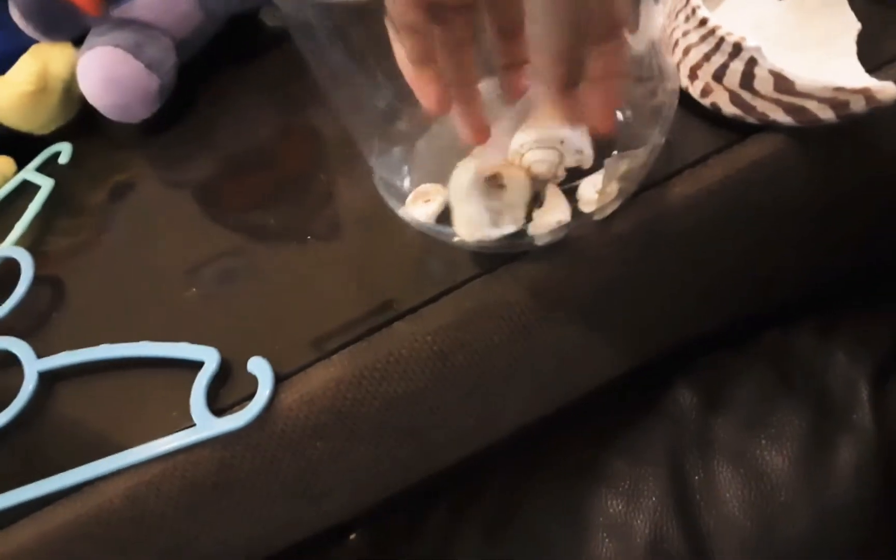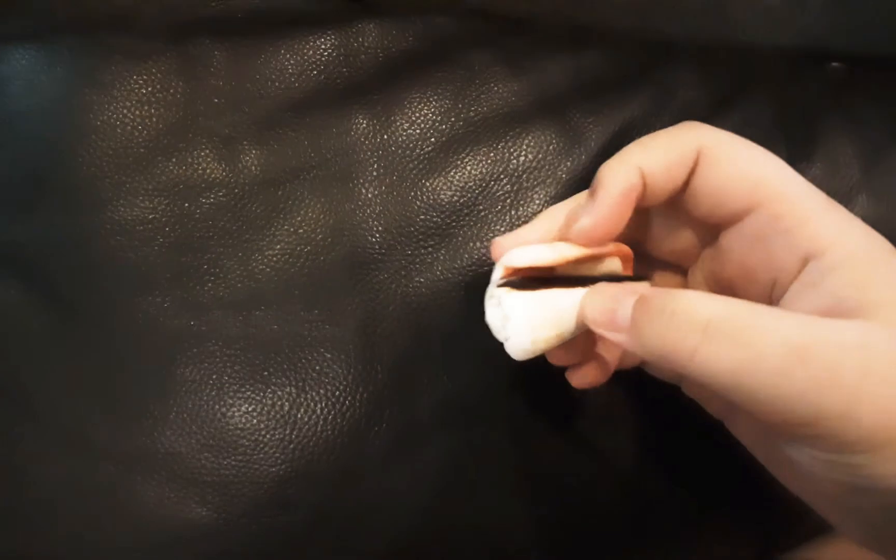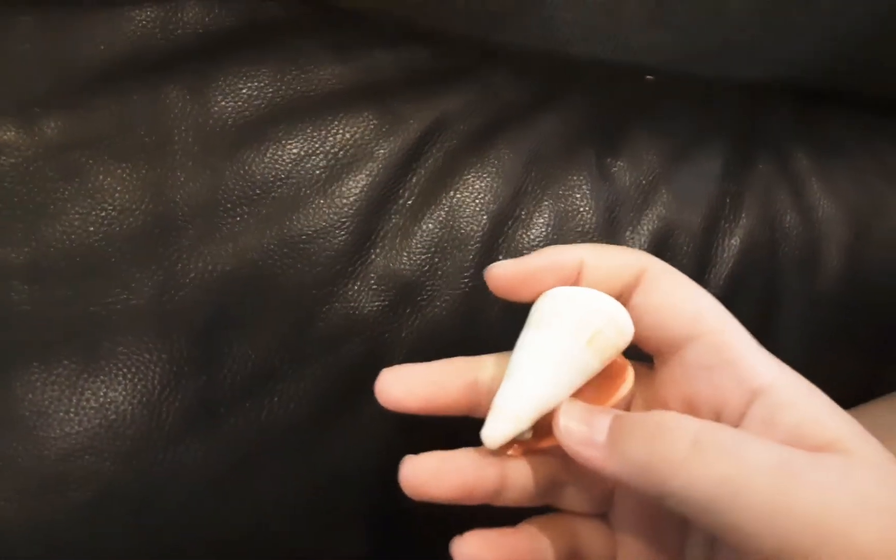Next up is my clam fossil — and this is a cone snail. I'll give this a 9.9 out of 10 because this is a cone snail shell and it's a fossil one, so it's 20 million years old.